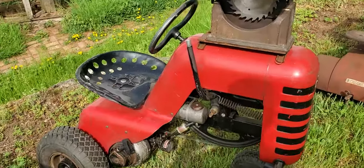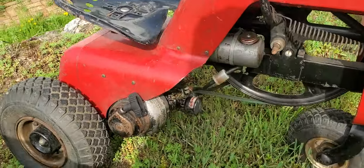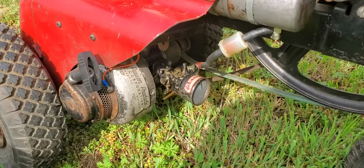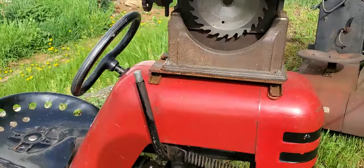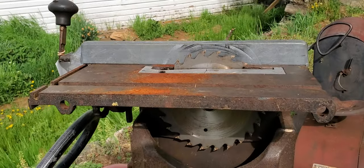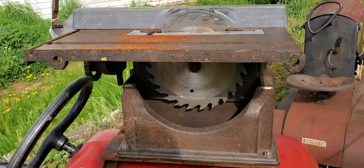Oh look at that, here's one. There's your power — look at that pull. He has a solid metal top on it. All right, that is pretty cool.